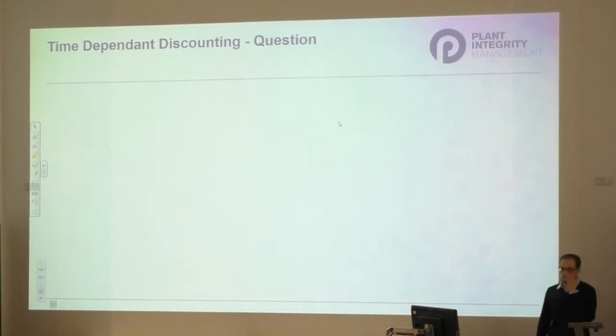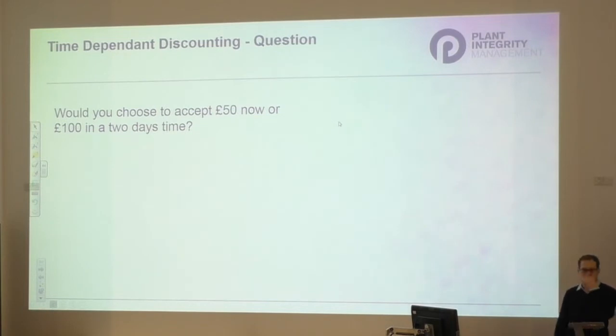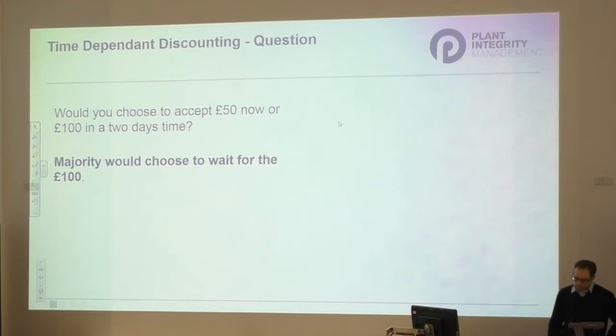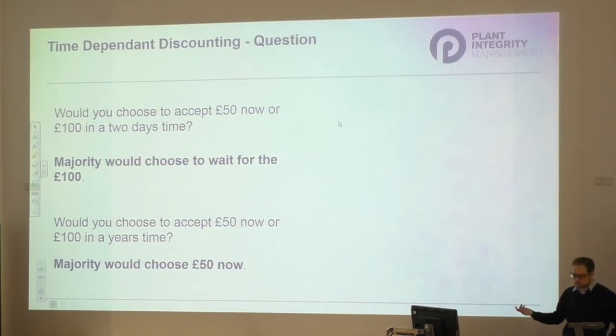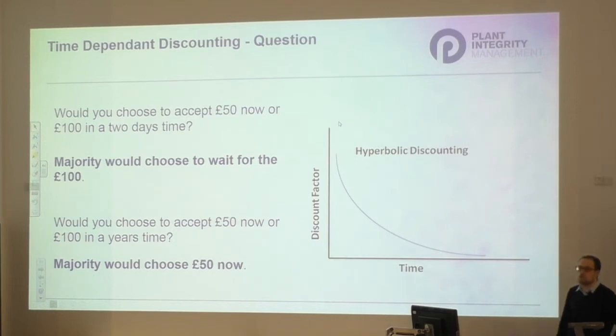Looking at behavioral economics - not exactly common ground for an IChemE event, but interesting all the same - I'll pose a question: would you choose to accept £50 now or £100 in two days' time? Most people would wait two days to get £100. But would you choose £50 now or £100 in a year's time? Most people will go for £50 now. And at the extreme: £100 in ten years or £50 in nine? Most people would wait for £100 - but that's so far into the future it barely matters.